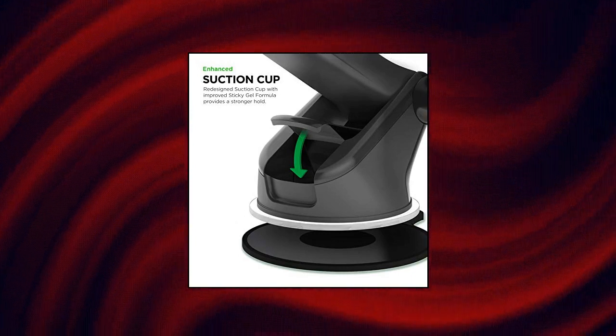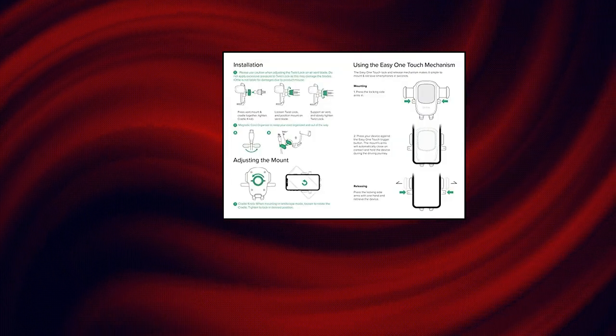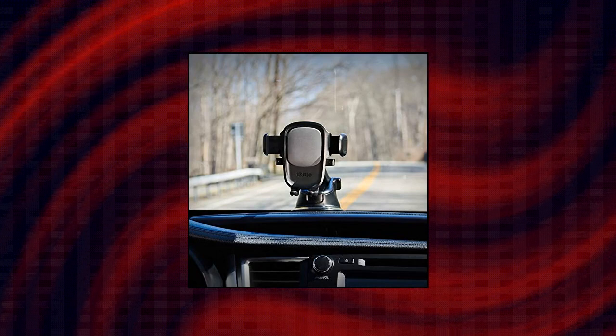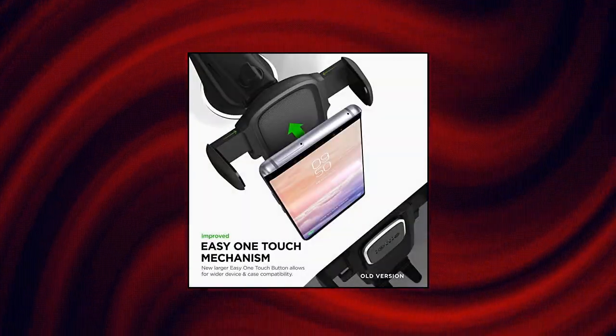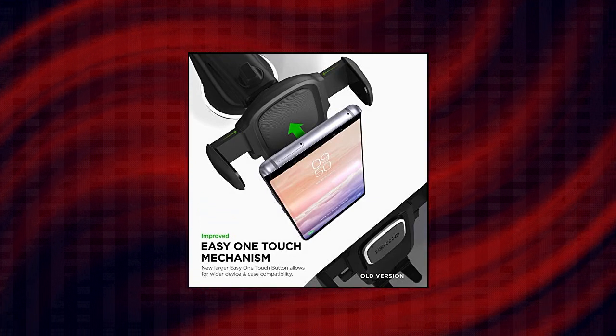Wide compatibility with a new larger EZ1 Touch button and a universal cradle that fits smartphones in cases of any size. Magnetic cord organizer keeps charging cables neatly organized with the magnetic tab located near the bottom foot. The improved telescopic arm now extends from 5 inches to 8 inches, as opposed to the EZ1 Touch 4.